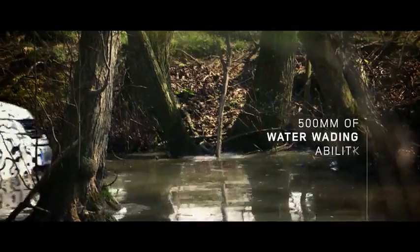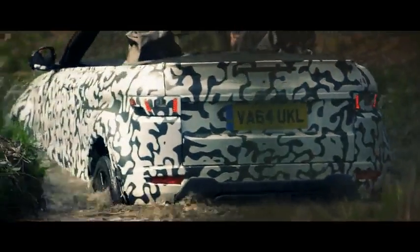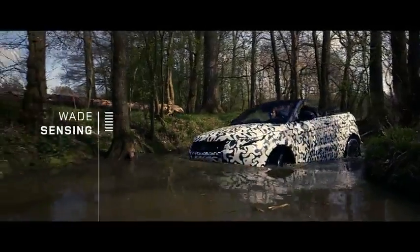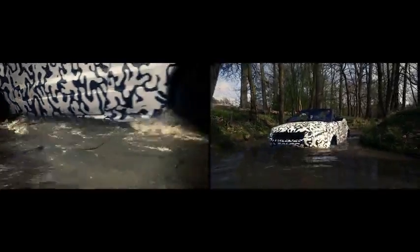The Evoque Convertible can wade to half a metre deep, so we've not compromised any of its wading capability over a standard vehicle. Systems like wade sensing mean the driver has the confidence in the depth that the car is driving through.